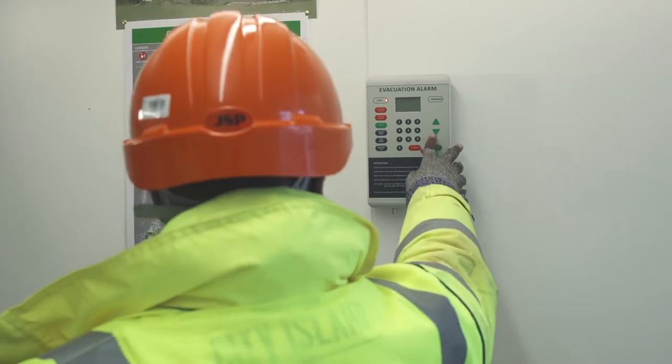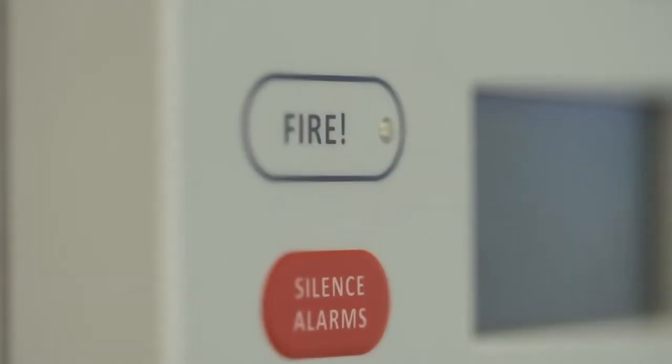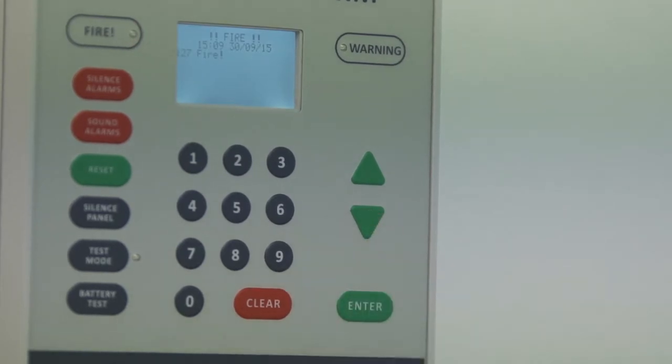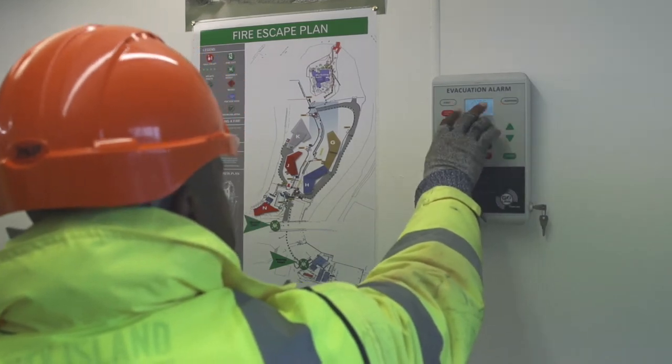Back at the control panel, management instantly receive a message telling them exactly which call point or detector has been operated. The alarm can only be silenced at the panel, preventing unauthorised silencing of the alarm.